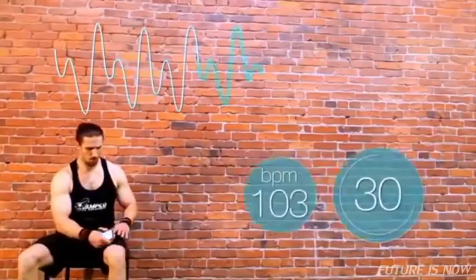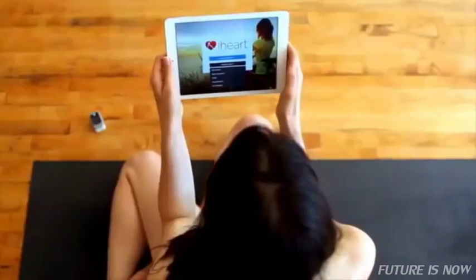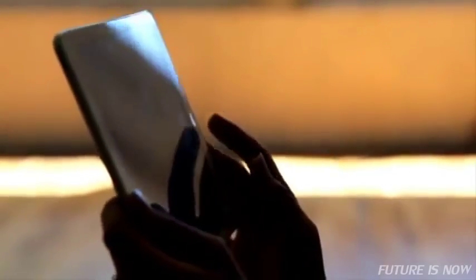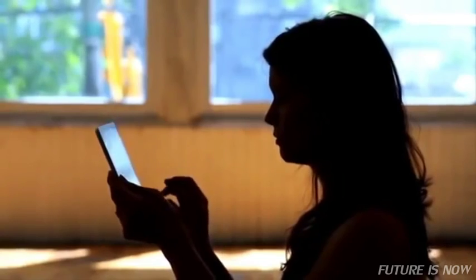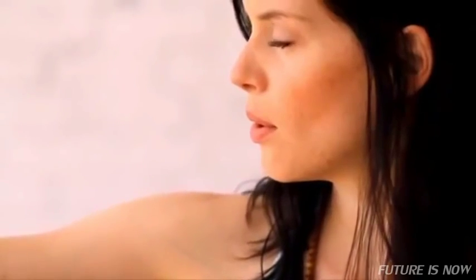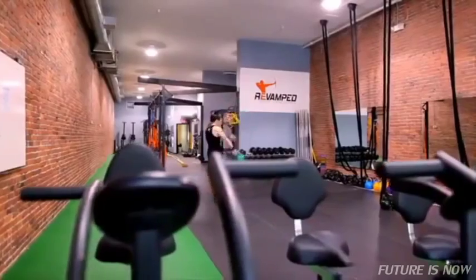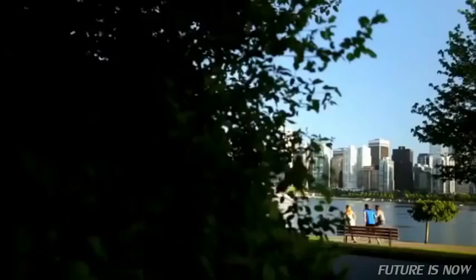Your pulse is recorded for 30 seconds, followed by immediate results. Pulse data is sent via Bluetooth from the iHeart device to your smartphone or tablet. iHeart is different from other health monitoring devices out there. It objectively shows how positive choices change what really matters — your inner physiology.